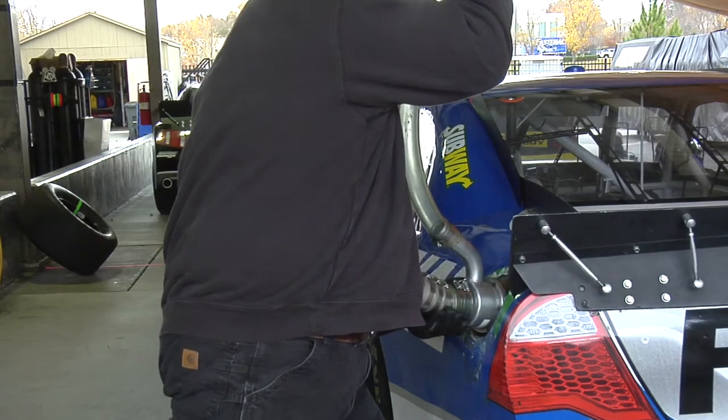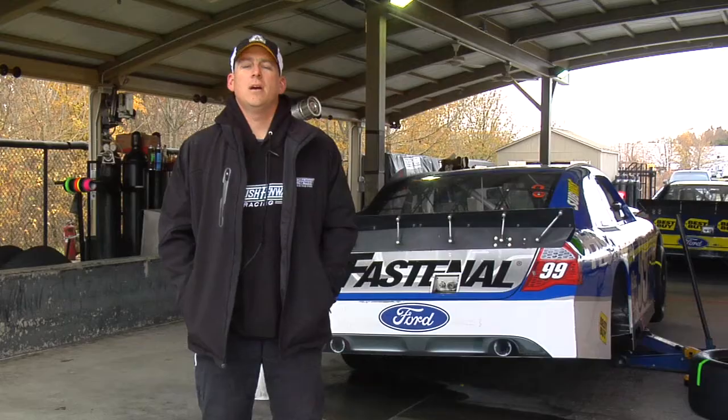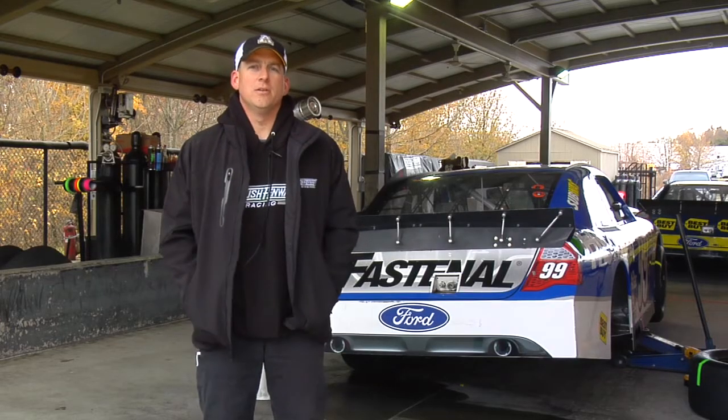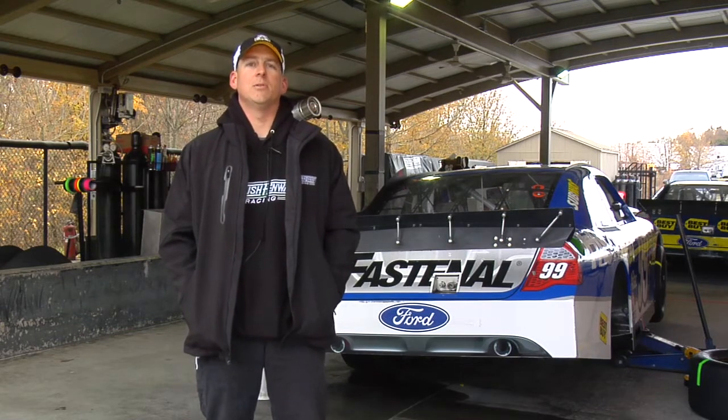It's a very physical job to run the gas cans for the NASCAR Cup Series. Now that you've seen how we practice, you understand that a lot of work goes into performing 12-second pit stops at the racetrack. We can't wait to get to the track this weekend so we can perform for you, our 99 Fastenal Blue Team.